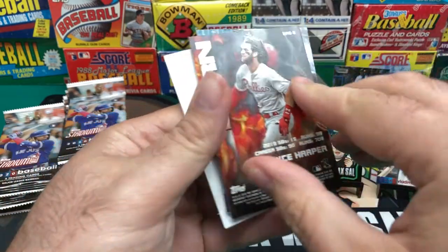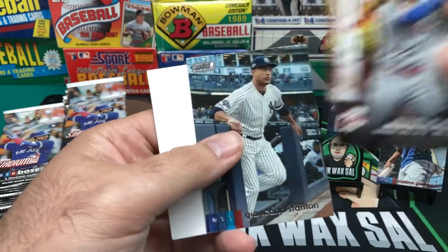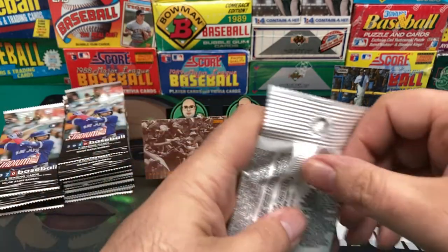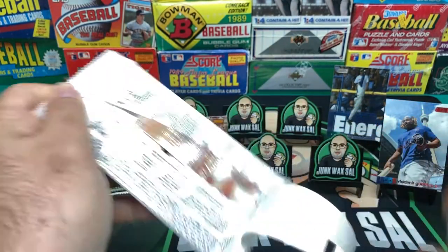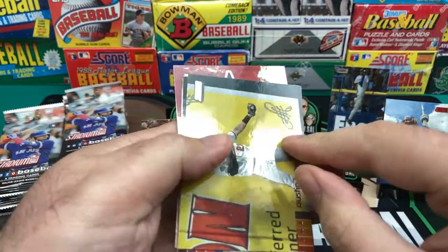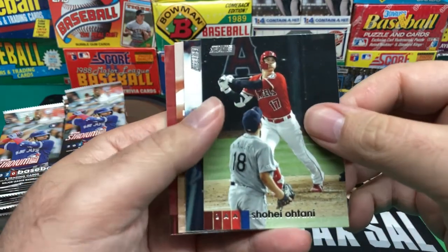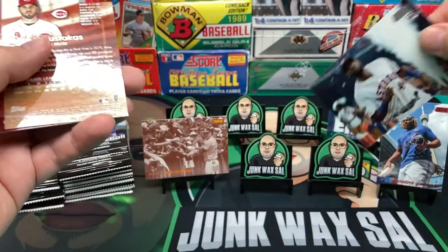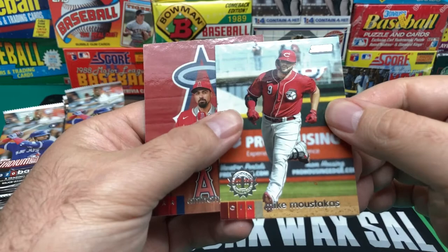Wilson Contreras. We got a Bryce Harper insert — a Burnin' Bash insert, Bryce Harper. And Giancarlo Stanton, who is just taking the money and sitting home because he has some boo-boos and can't seem to get on the field and play. That was probably one of the worst trades the Yankees could have made. Shohei Ohtani. Yordan Alvarez — that's a nice one, rookie card. And then Mike Moustakas.